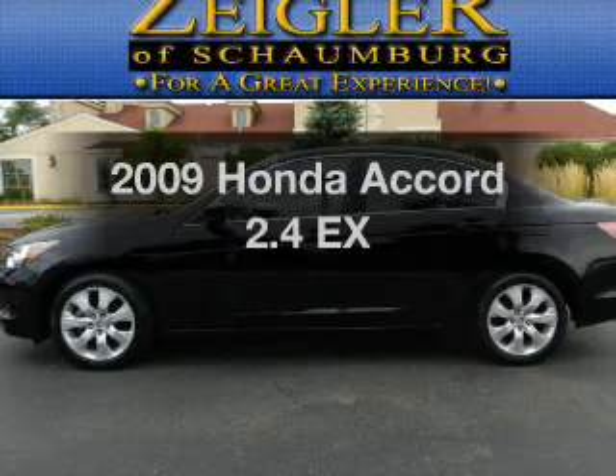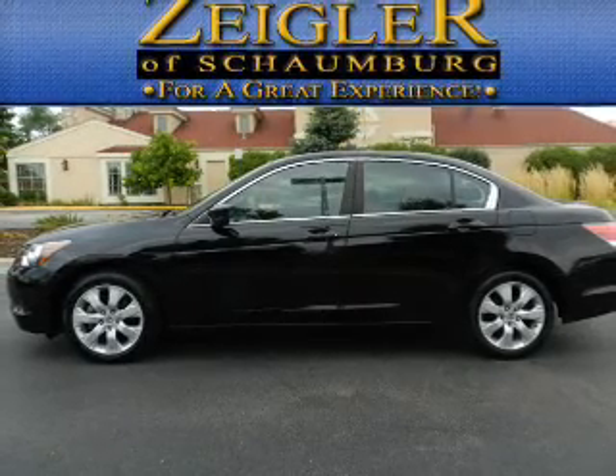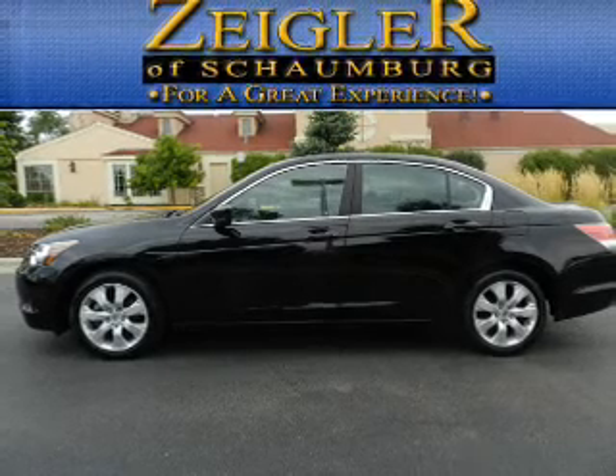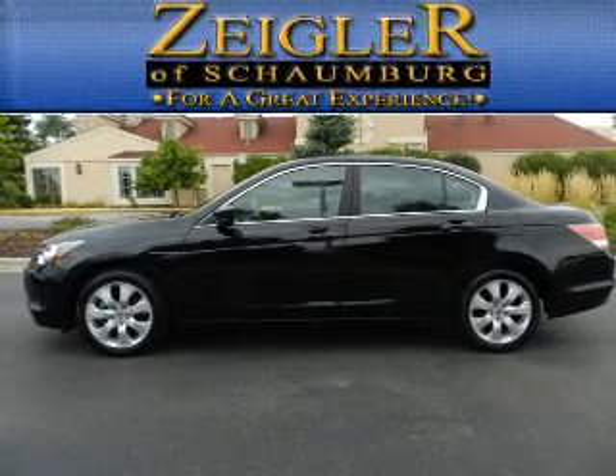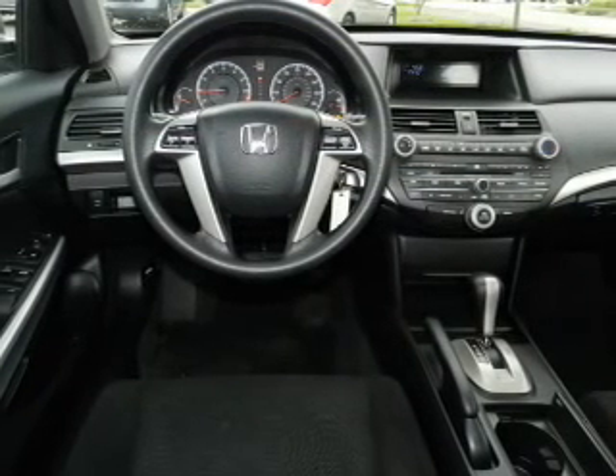Check out this 2009 Honda Accord. If you're looking for an automobile with great attributes, look no further. With an efficient 4-cylinder engine, the powertrain includes front wheel drive that responds smoothly to its 5-speed automatic transmission.